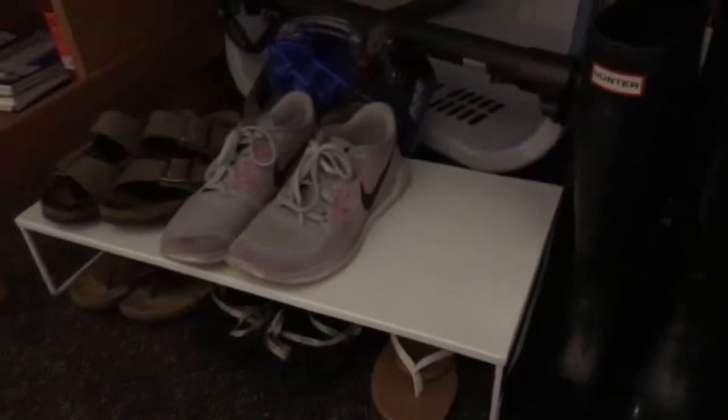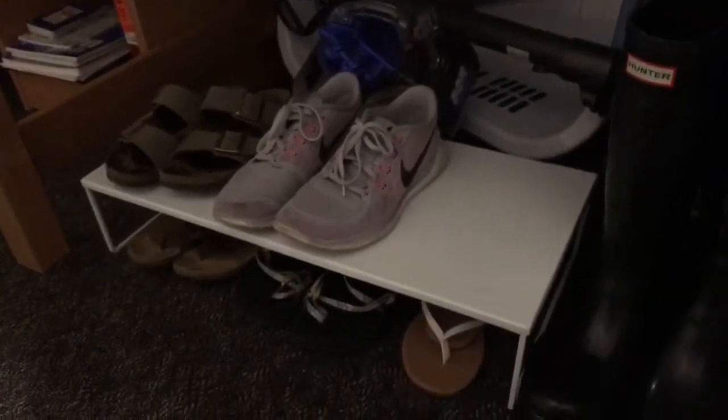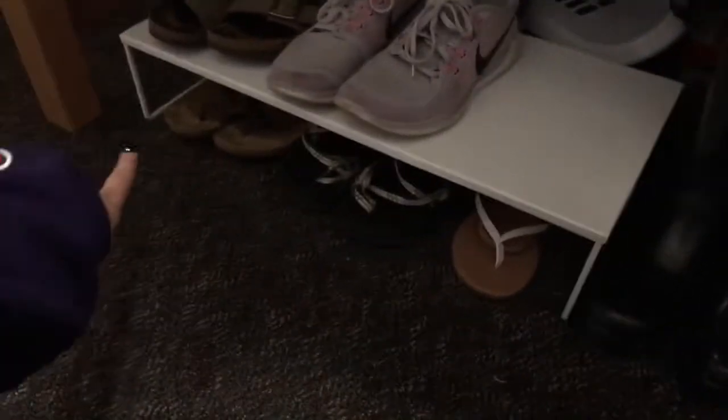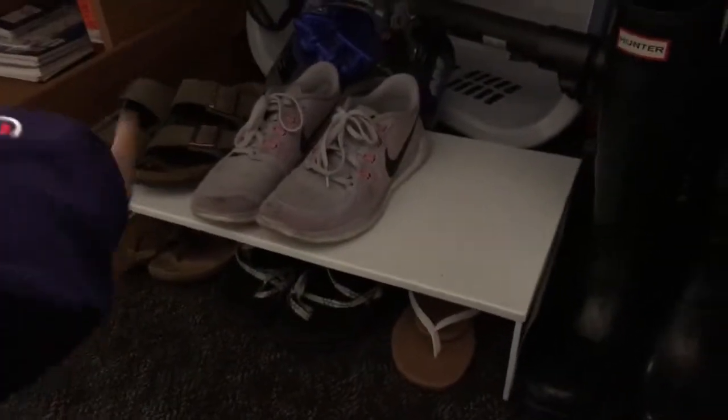This was actually supposed to be a computer shelf — I used to have one computer on top and one underneath, but I figured it'd be easier to keep one in my backpack and one on my desk. So I made it a shoe shelf instead. I have the shoes I wear constantly on top — usually my Toms are right here — and then I have my Clarks, my Chacos, some dress sandals, my Birks, and my Nikes.